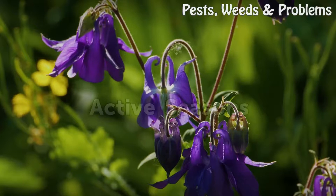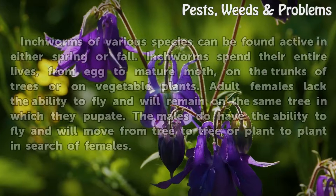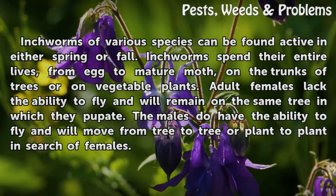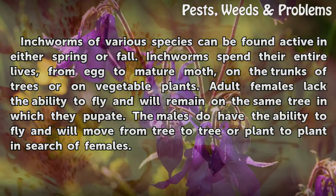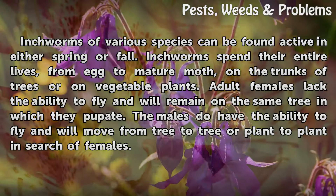Inchworms of various species can be found active in either spring or fall. Inchworms spend their entire lives, from egg to mature moth, on the trunks of trees or on vegetable plants. Adult females lack the ability to fly and will remain on the same tree in which they pupate. The males do have the ability to fly and will move from tree to tree or plant to plant in search of females.